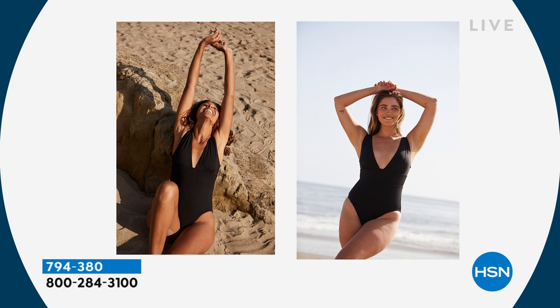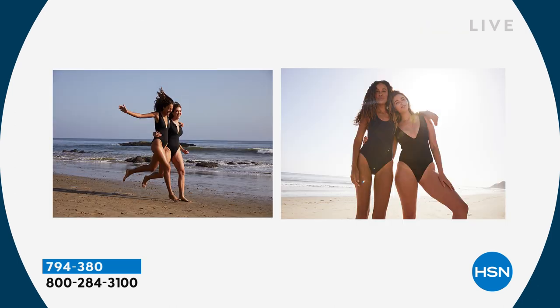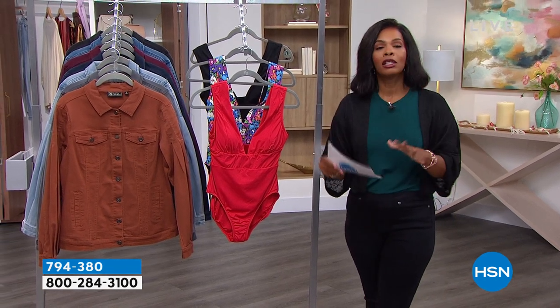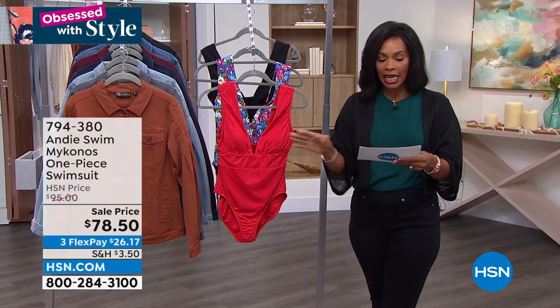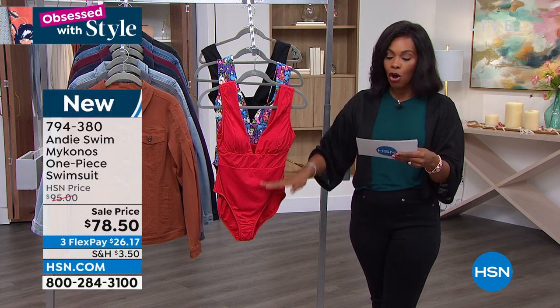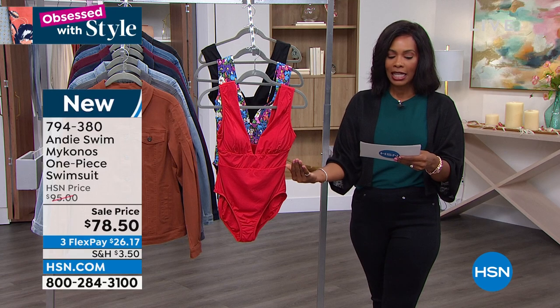You've got it in your choice of sizes extra small to 3X, and we even have the regular torso length and the long torso length. If you know you have a long torso and maybe finding one-piece swimsuits is tough for you, just know that we've kept you in mind. The regular is 17.6 inches in length and the long is 18.7 inches in length.